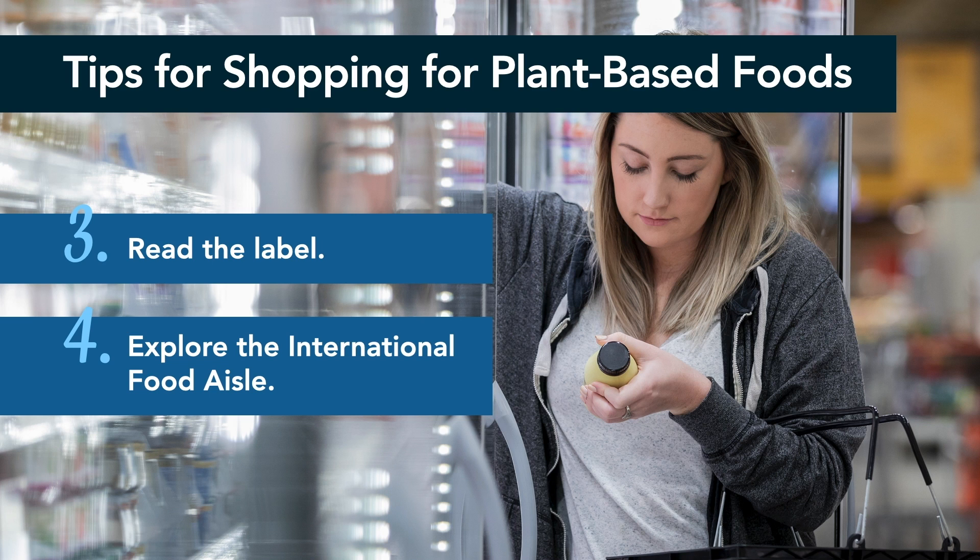Number four: explore the international food aisle. For condiments, spices, and other specialty ingredients, consider taking a stroll down the international food aisle. In many international countries, plant-based eating is deeply rooted in their culture and way of life, so you shouldn't have too much trouble finding minimally processed plant-based foods in the ethnic food aisle of the grocery store. When shopping this aisle, just follow the last tip and read the labels to ensure you're getting the most natural and minimally processed options out there.